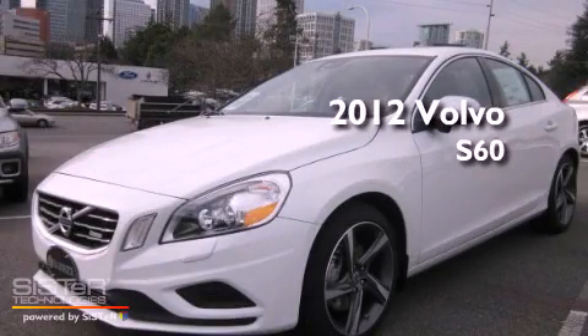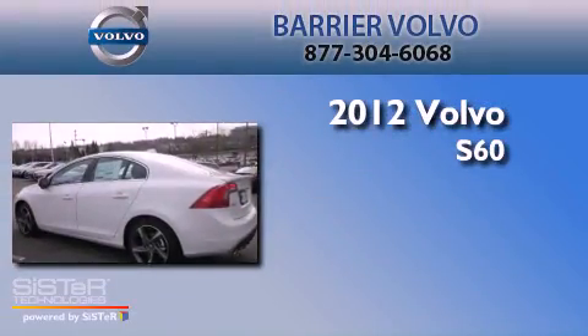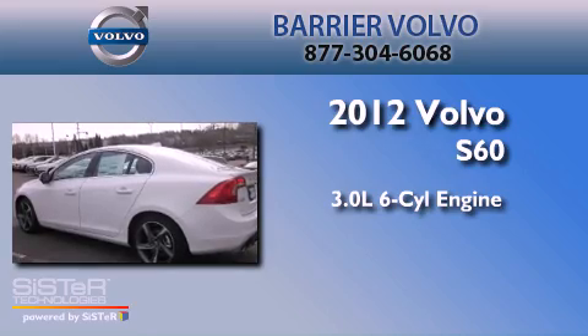This is a brand new 2012 Volvo S60. It has a 3.0-liter six-cylinder engine, an automatic transmission, and four-wheel drive.